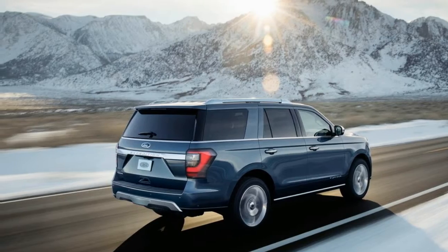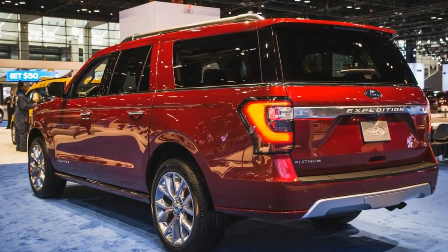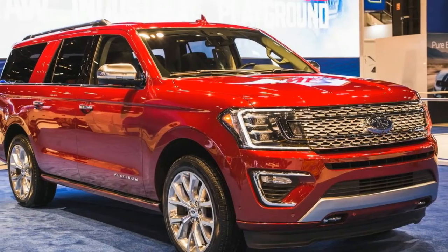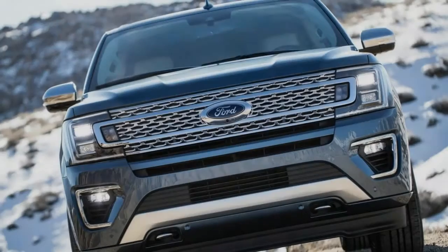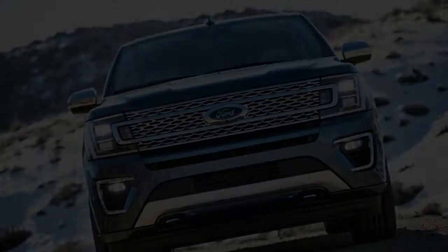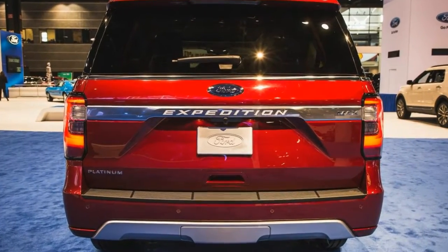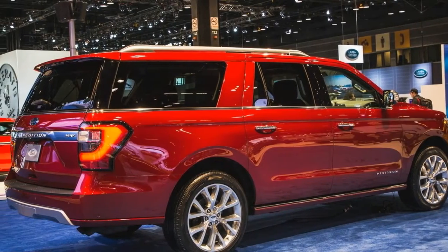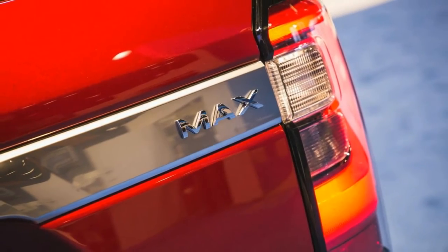Like its pickup sibling, the Ford F-150, the 2018 Expedition has switched to an aluminum-intensive architecture for weight reduction. With its aluminum body panels attached to a redesigned steel frame, the new vehicle is said to be up to 300 pounds lighter than the outgoing model. And yet the Expedition is bigger — the 2018 short wheelbase version is 4 inches longer than before, while the extended wheelbase Expedition L is 1 inch longer than the previous model.